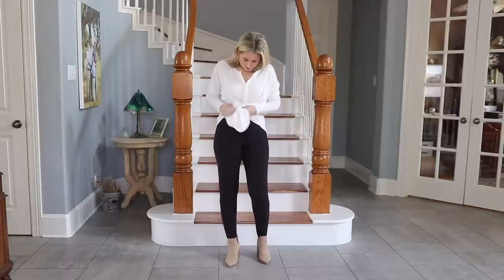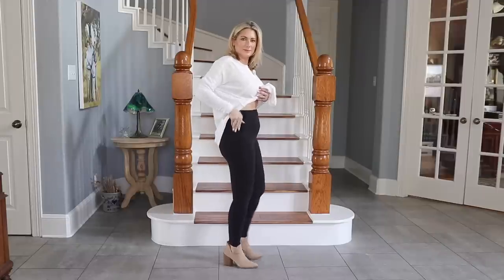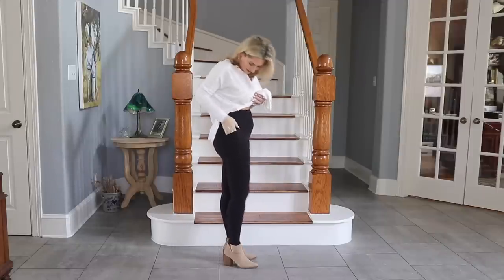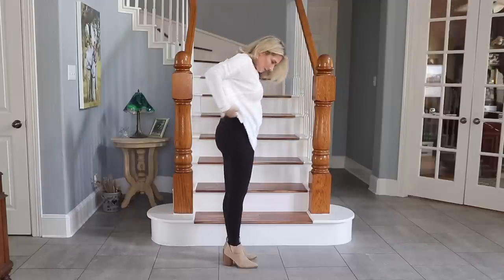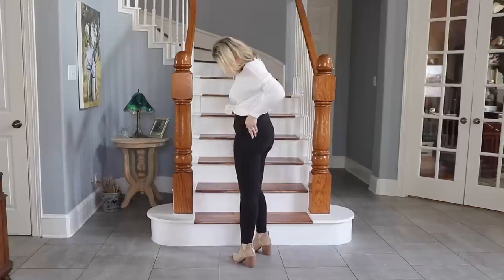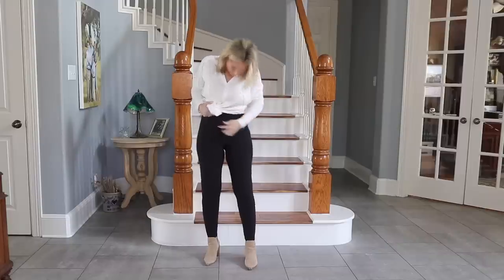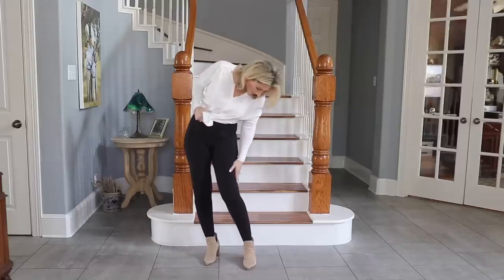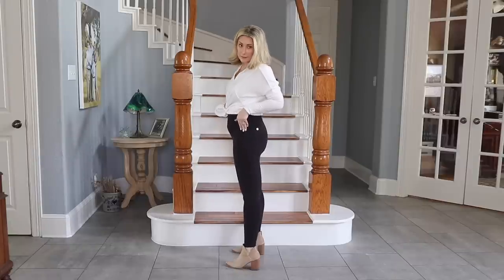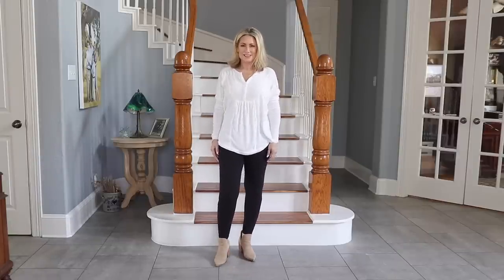These are the Zella high waist studio light pocket leggings. I have multiple pairs of their live-in high waist leggings — those have more of a cottony feel and feel more like clothes. This has a higher spandex count and definitely feels more like a workout legging, with a very slick feel. The pockets are great. It does suck everything in. I'm wearing these in a size small and they feel really good. The seam in the back seems to lift the rear end a little bit.